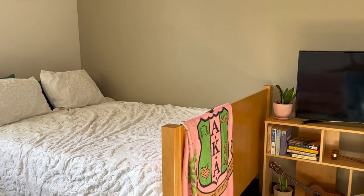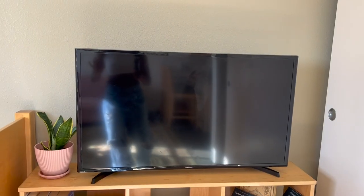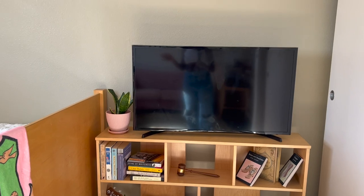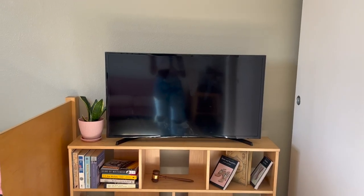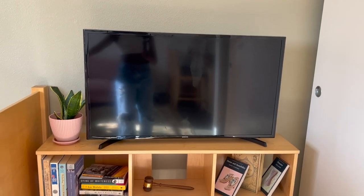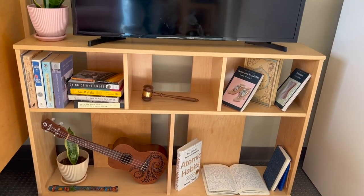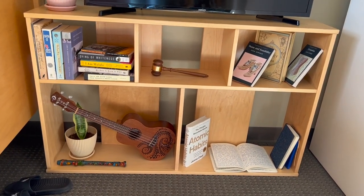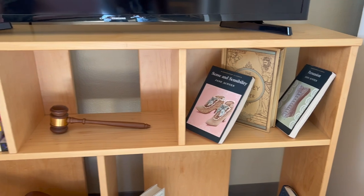Behind my bed I have this television bookstand area. A big difference from last year — I cannot watch TV from my bed, but I'm trying to make my bed only for sleeping, which helps. I'm trying to become a new person this year. I only have about 10 percent of my books because I couldn't fit the rest of the boxes in my car, so I got creative filling the space — my ukulele, a plant, a gavel. It's cute and it fits the color scheme.